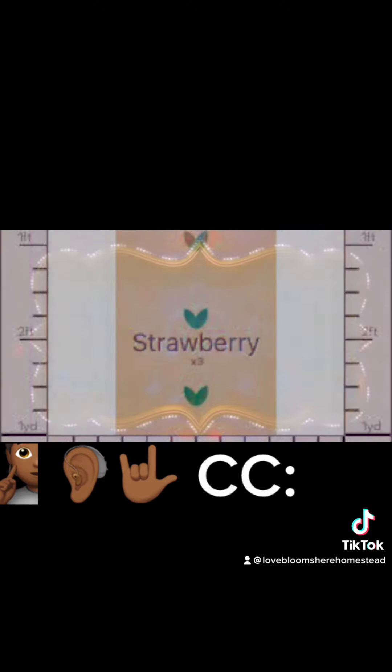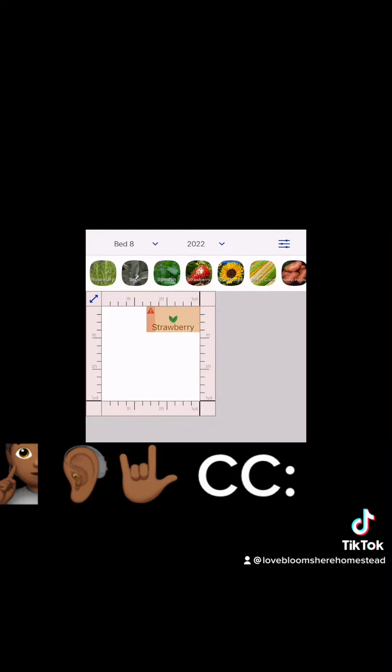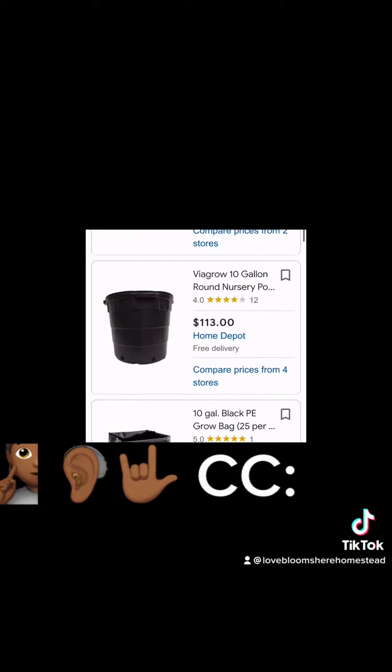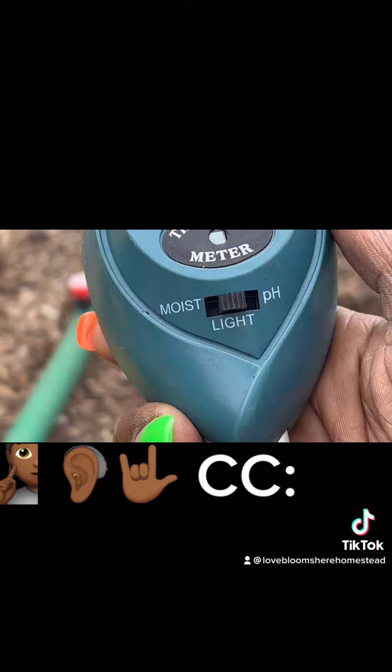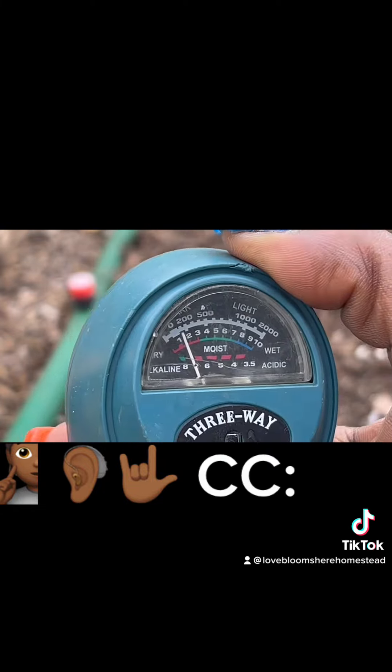Growing strawberries. When you're growing strawberries, you might want to use a garden bed — like a 3 feet by 3 feet — but you might also be interested in growing in a 10 gallon container. Soil pH level is between 5.8 and 6.2 for strawberry plants.